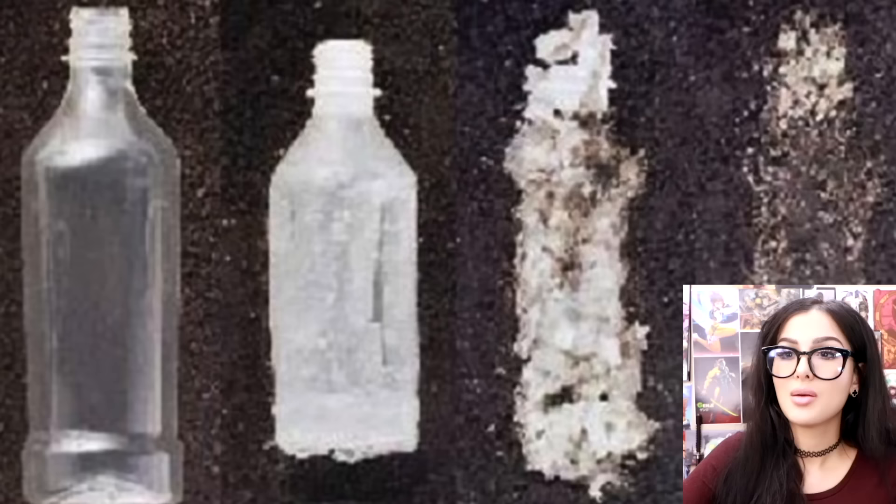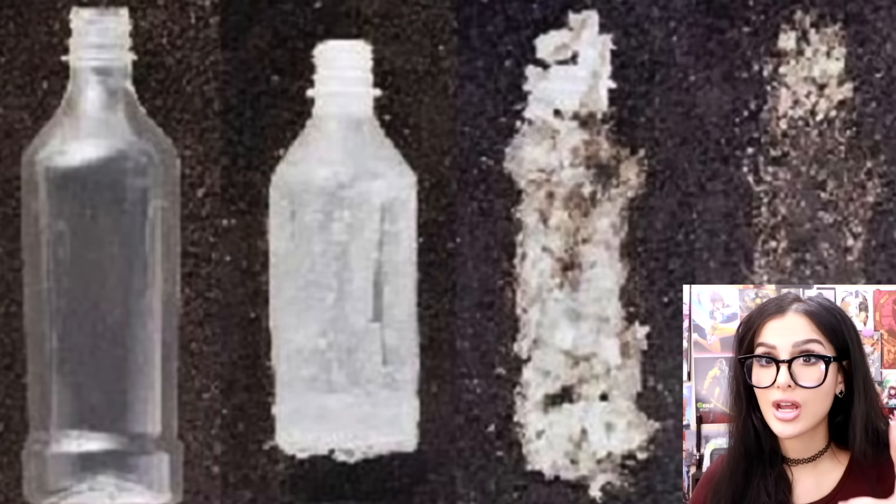You know the whole thing about plastic being horrible for the environment — how it takes so long to decompose? It takes a plastic bottle 450 years to decompose. But scientists have apparently learned how to make plastic that can decompose in one to three years, which would be huge. If every single water bottle was made with this special fancy plastic, that would be pretty good. Or we could all just use our hydro flasks.